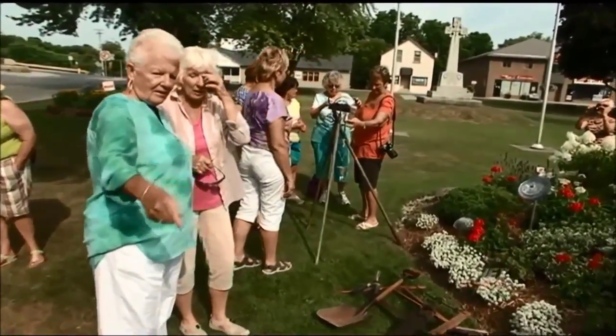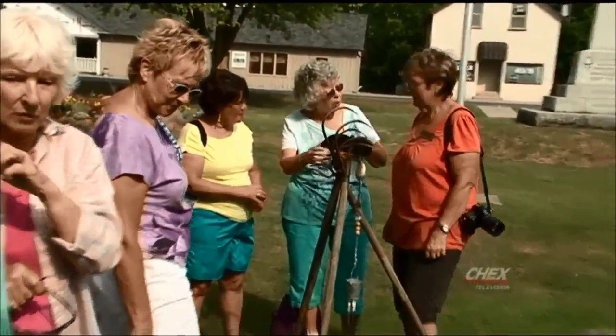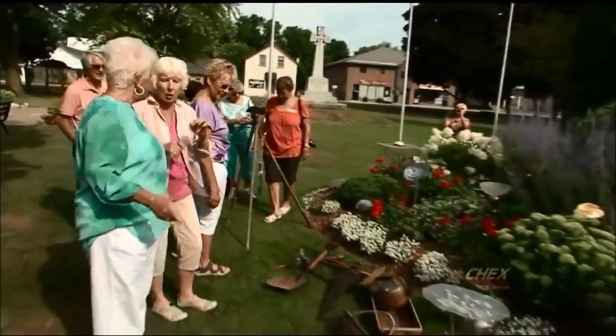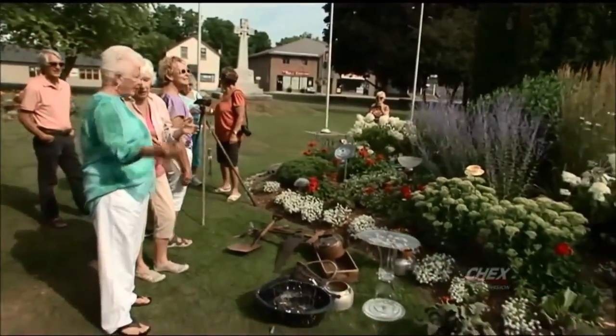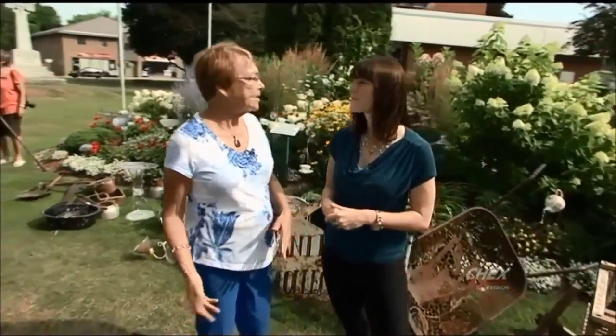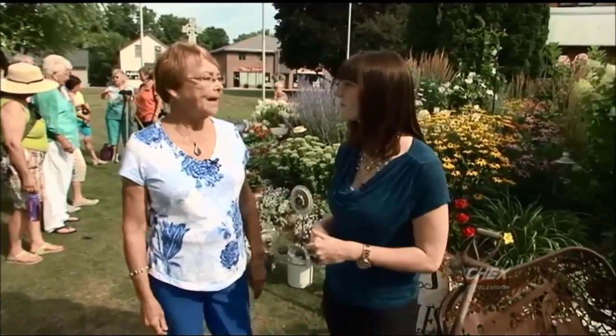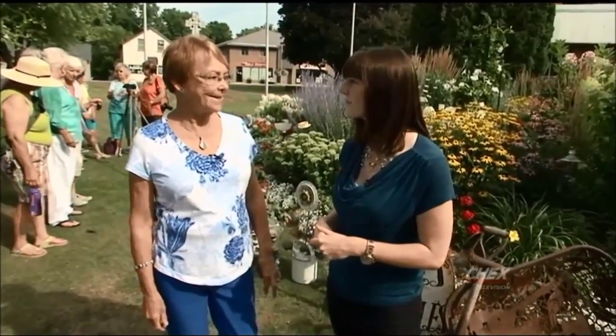What do you find draws people to keep coming back to the flower show? The same people come every year because they love the dealers. Some of them come especially to see certain dealers and they collect — sometimes dolls, sometimes plates, special china — and we have furniture, we have everything, and it's wonderful, it really is.